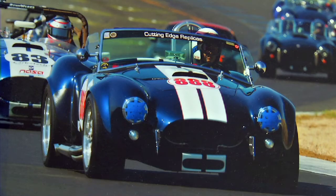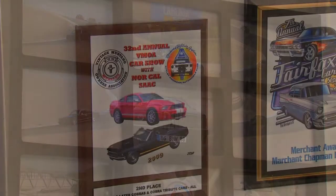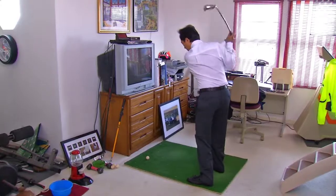Post-divorce, midlife crisis, I got involved with building a replica Cobra. So that was my midlife crisis kind of thing. You'll see that there's photographs and awards from building the car. I also still like to cycle and play golf.